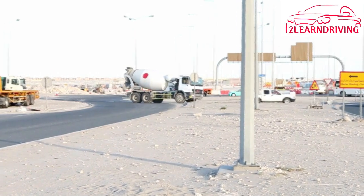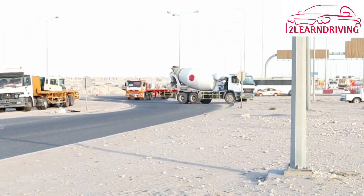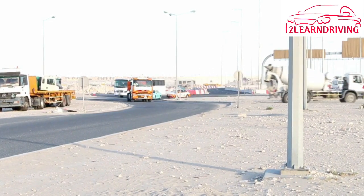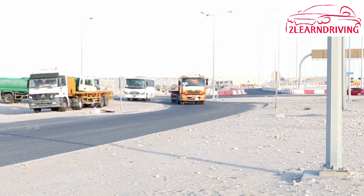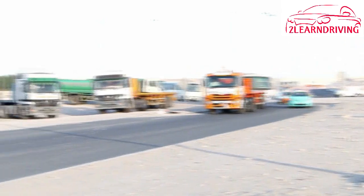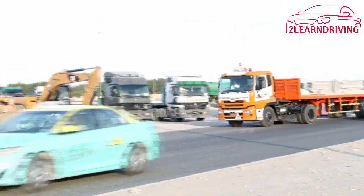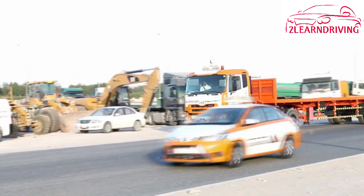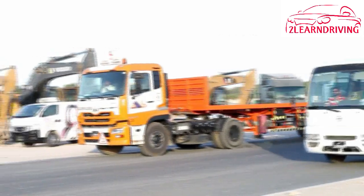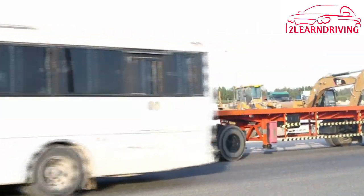Leaving space when turning across intersections: you need to allow for the size and weight of your vehicle when you turn. Remember, your acceleration is slower and you need a large amount of space. You must have a large gap in traffic to turn into a new street. If your vehicle is loaded, it will be slower than when it is empty. You need to judge a gap in the traffic that is big enough for you to get all of your vehicle safely through the intersection.